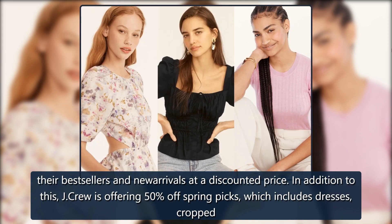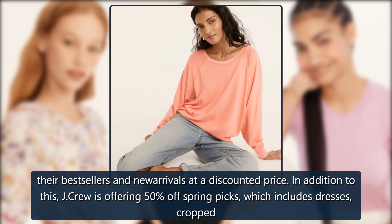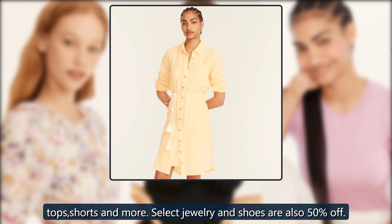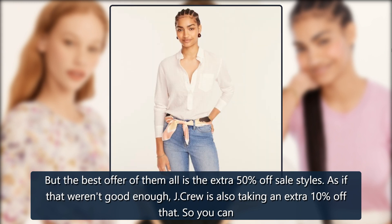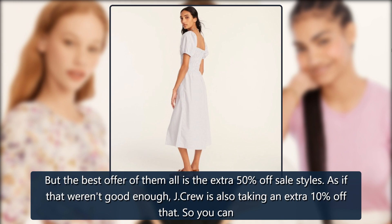In addition to this, J. Crew is offering 50% off spring picks, which includes dresses, cropped tops, shorts and more. Select jewelry and shoes are also 50% off. But the best offer of them all is the extra 50% off sales styles. As if that weren't good enough, J. Crew is also taking an extra 10% off that.